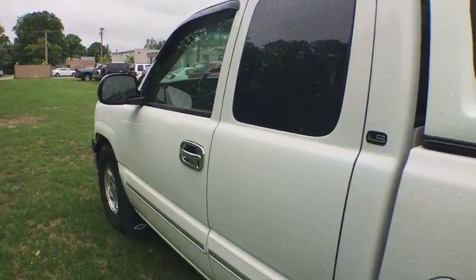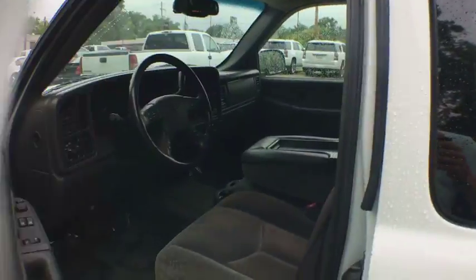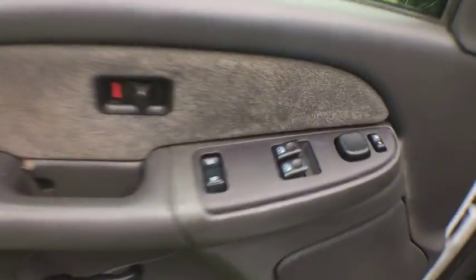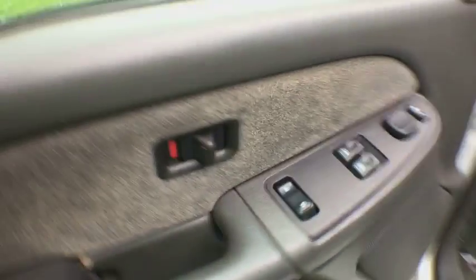AM-FM stereo radio, rear defrost, passenger airbag, power windows, power door locks, dual zone air conditioning, daytime running lights, chrome wheels.